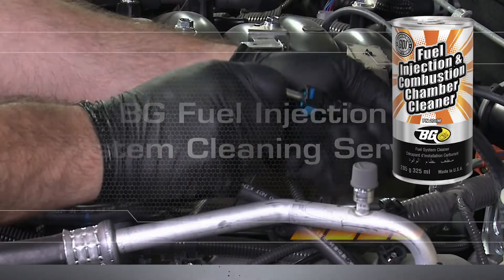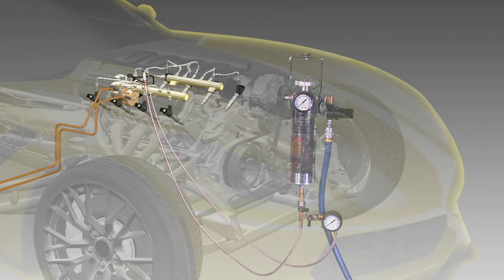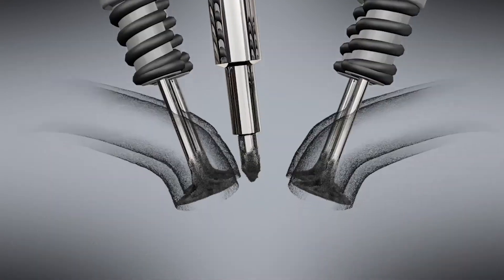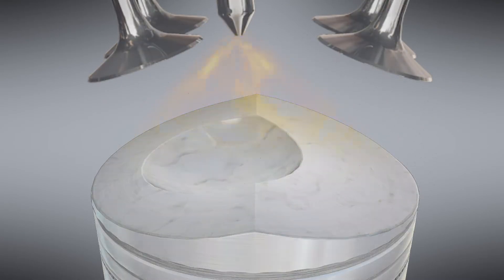BG Fuel Injection and Combustion Chamber Cleaner, part number 201M, cleans injectors, the combustion chamber, and piston tops. It loosens deposits in GDI engines and burns them safely in the combustion process.